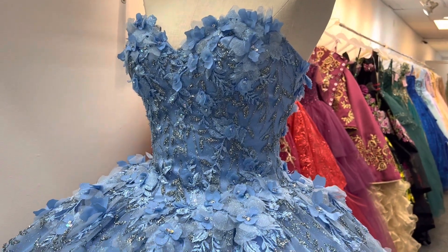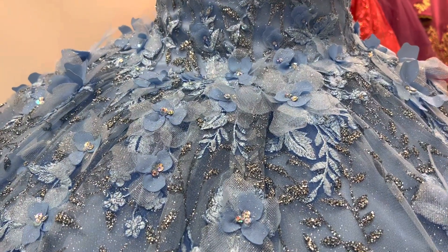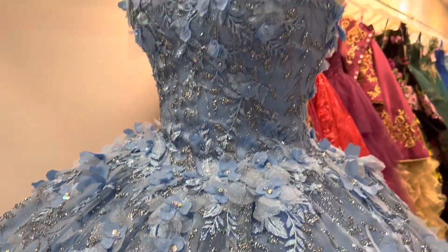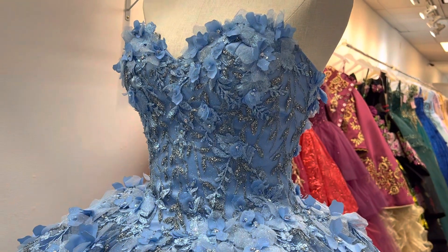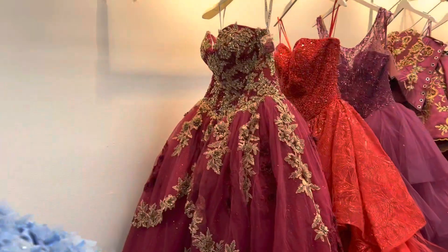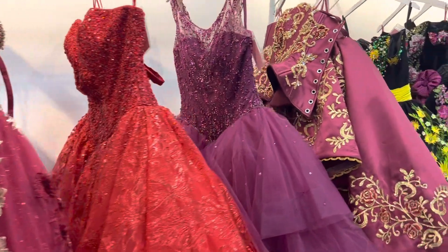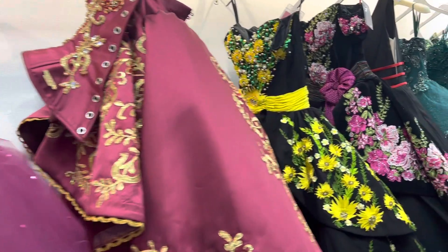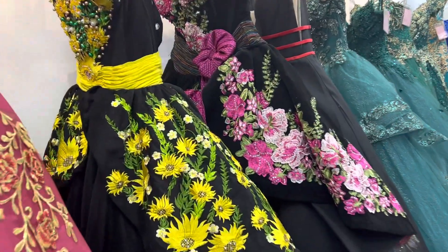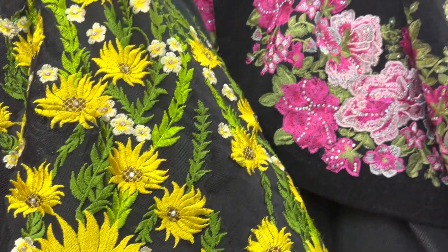Look at that. Look at this detail — 3D flower, Bahama Blue from Moralee. We have a lot of dresses. We have the charros. Look at this one, guys. Isn't that nice? Look at these flowers.